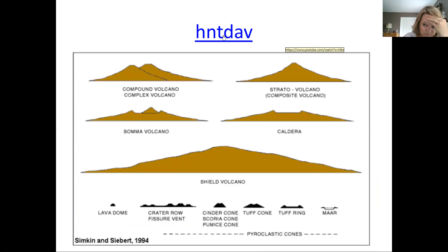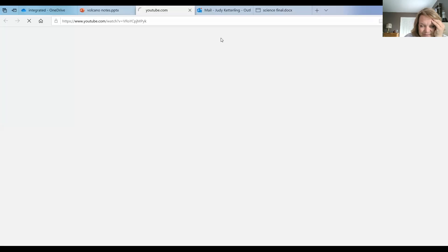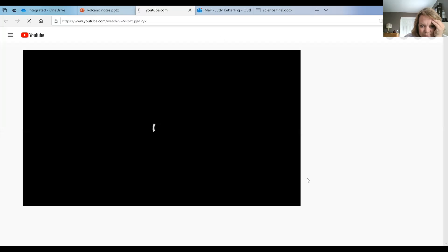This is my favorite video of all time. I'm going to tell you what HNTDAV means after you watch it — please watch it, it brings me joy. I'm sure you guys want to bring me joy.